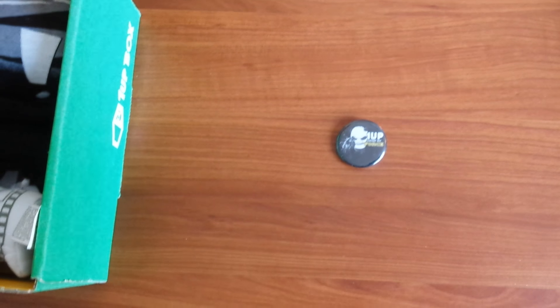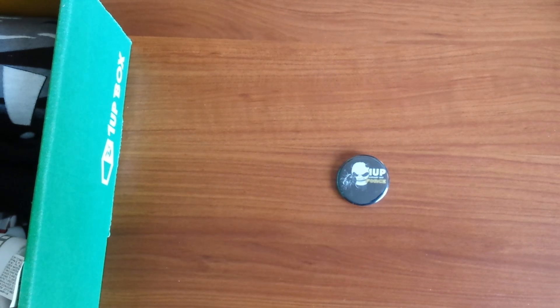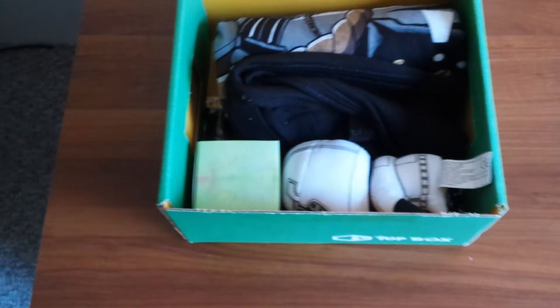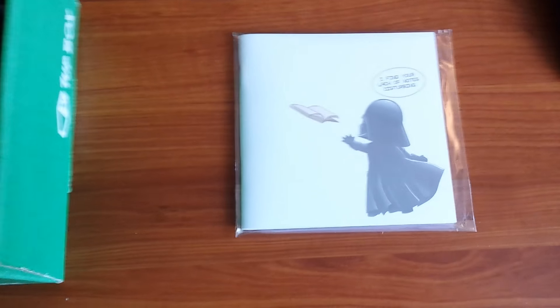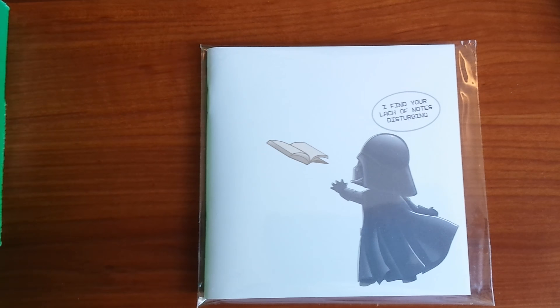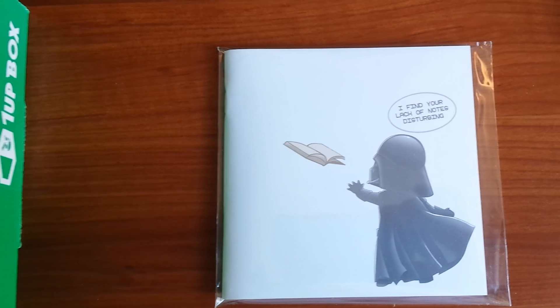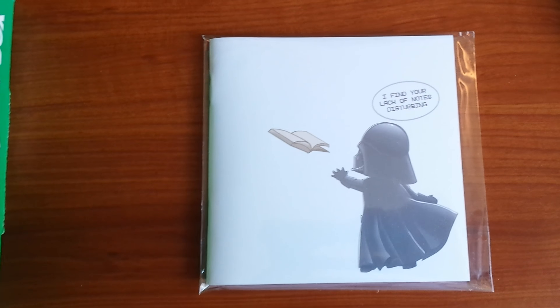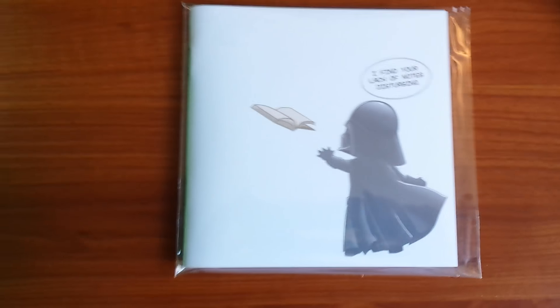I'm gonna start with the small items and work our way up. The smallest item in the box is like a little button — looks sort of like Kung Fu Panda punching the button, though I'm not positive it's Kung Fu Panda. Moving on, we have a Darth Vader notepad here — very cool. I definitely take a lot of notes when I'm recording episodes. His speech bubble says, 'I find your lack of notes disturbing.'